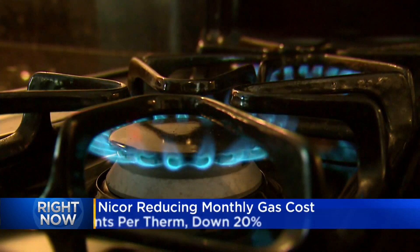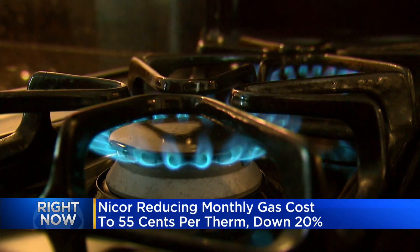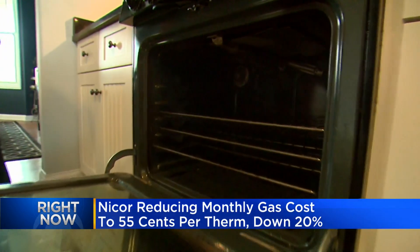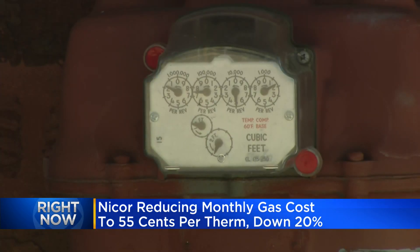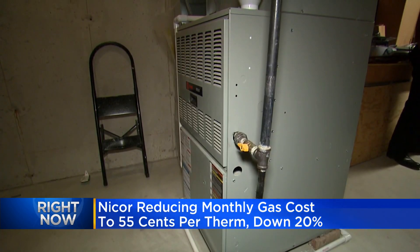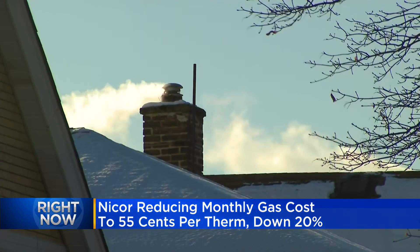Hopefully this is good news for you, because you, like so many other customers, were talking about this on Facebook. So many people saying my monthly bill is very, very high. Well, today Nicor is set to lower that cost. It all goes into effect again today, February 1st. Nicor's monthly gas costs will now be 55 cents — that's basically the per therm price you will now pay for gas delivered by Nicor. The company says it's a 10% reduction compared to January.